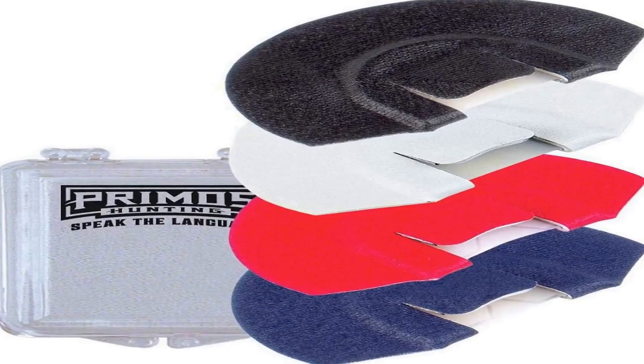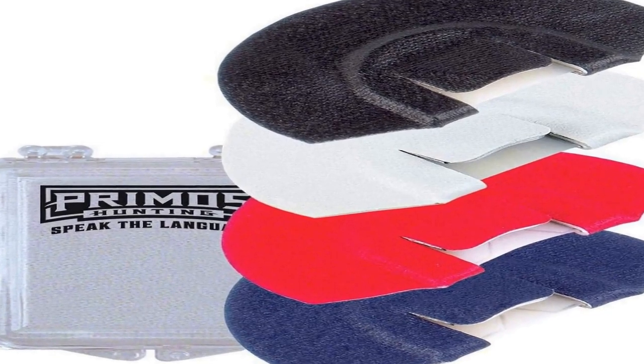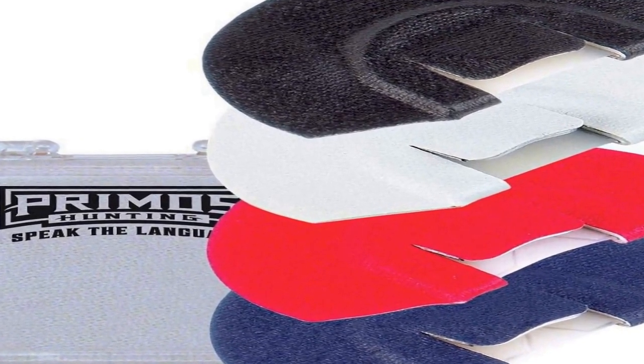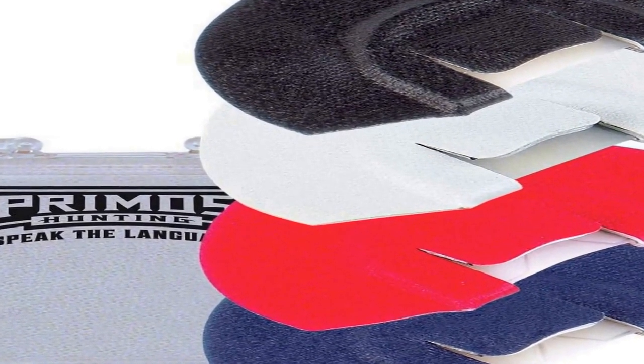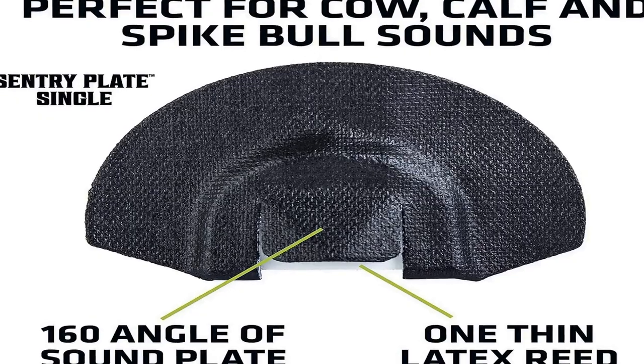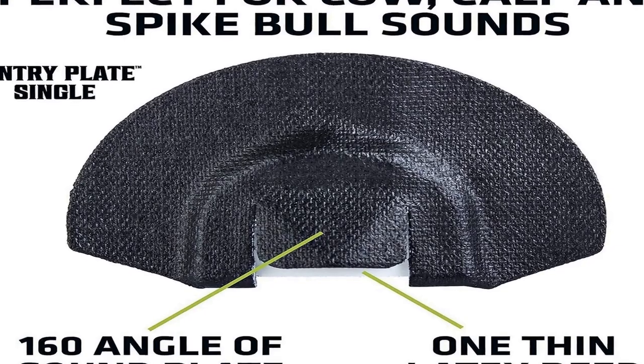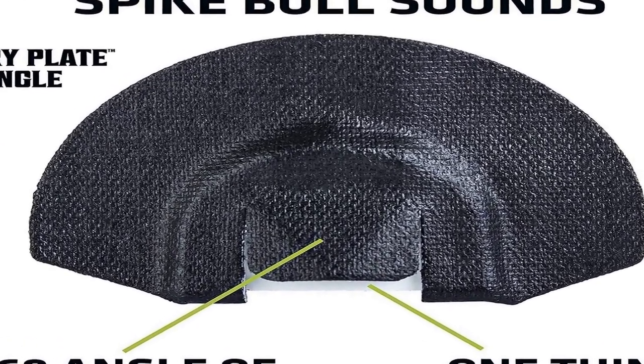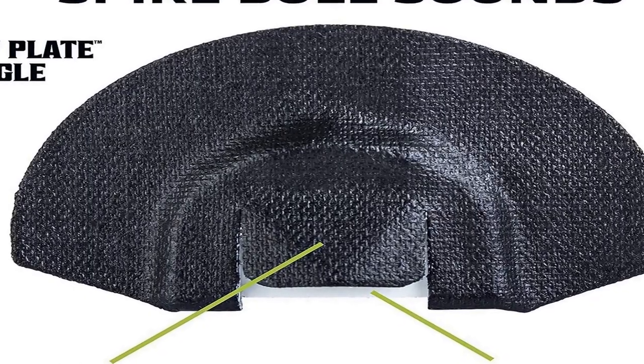The number 4 on the list is Primrose. Whether you are a professional, recreational user, or even casual, Primrose will fit the mold for all types of people. Century Plate Single, Model No. 158 — Cow, Calf, and Spike Bull Sounds.